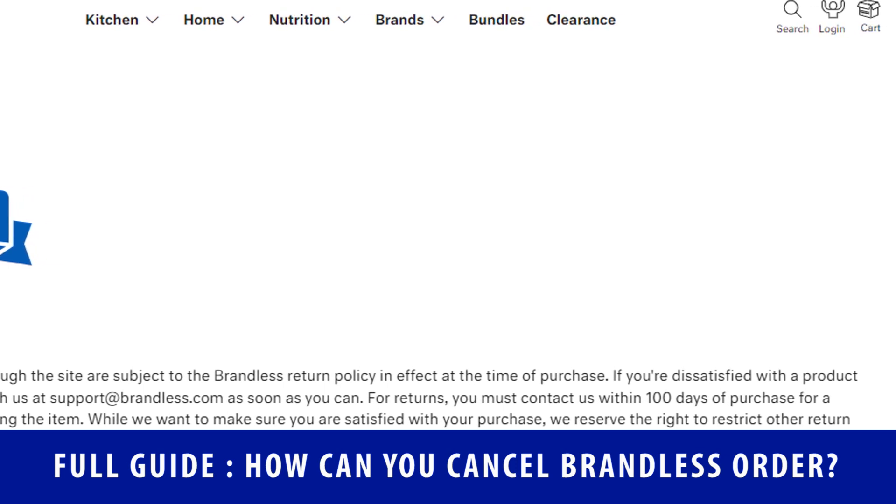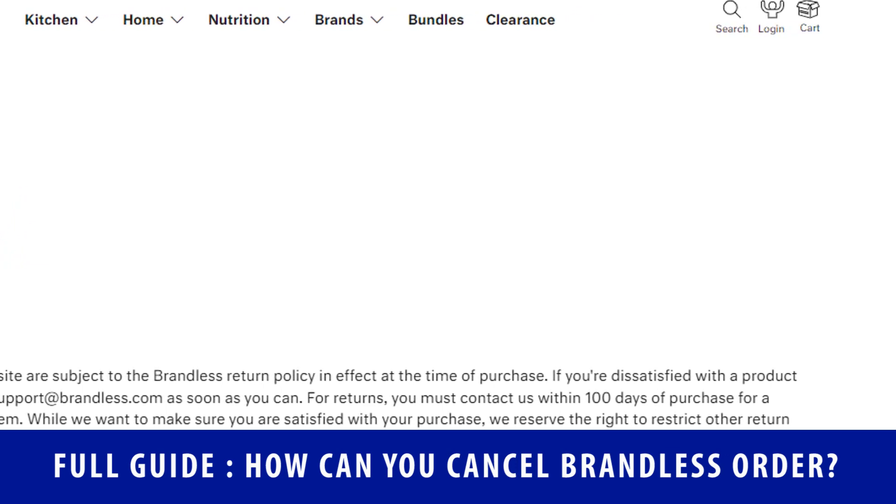Hope you liked this video. Please share this video and subscribe to our YouTube channel for upcoming videos.